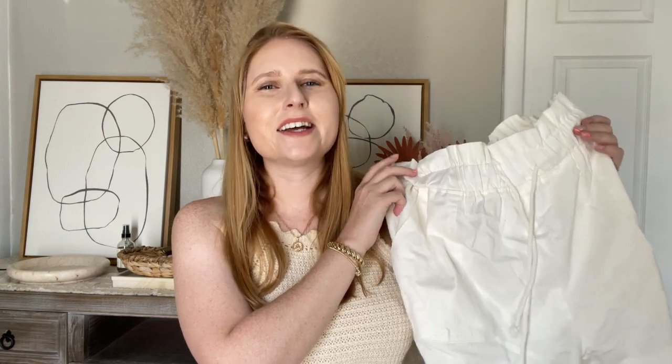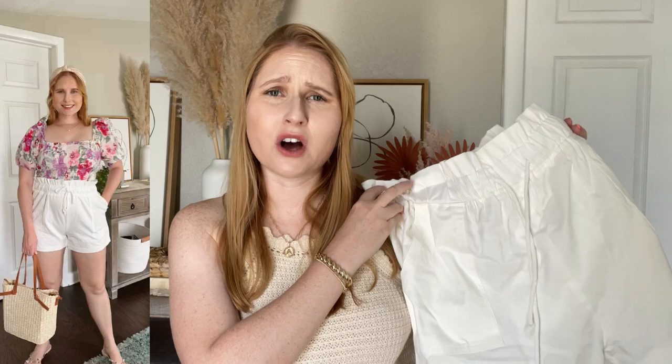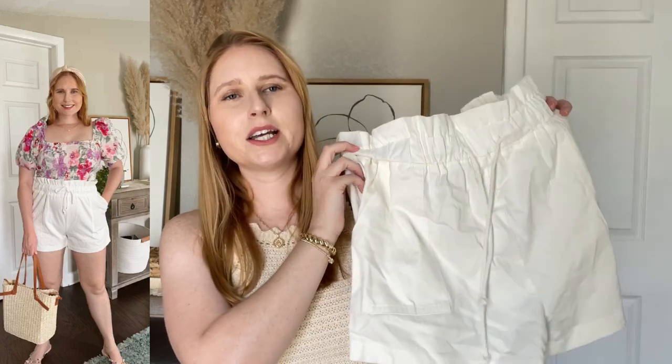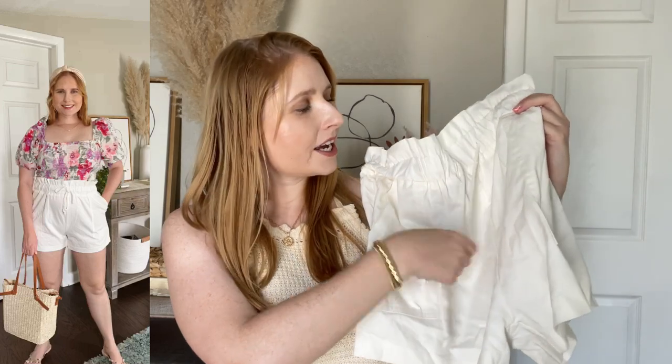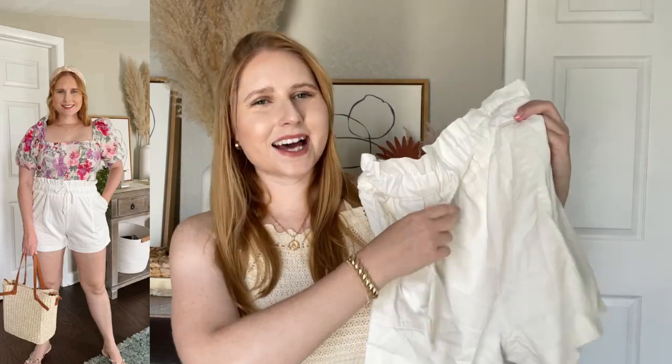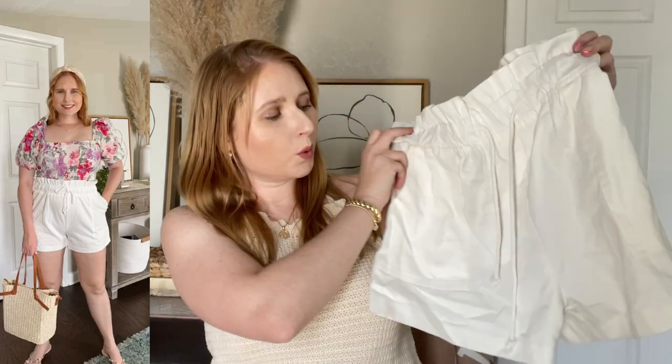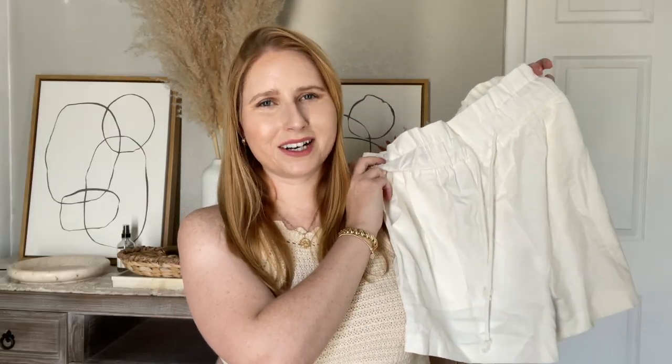These white paper bag shorts are high waisted and really versatile — you can wear virtually any kind of top with these. They're from Amazon and have a drawstring so you can tighten them and add a little bow in the front. I love having some white shorts in my drawer for the summer.